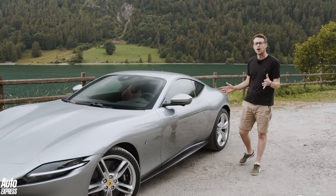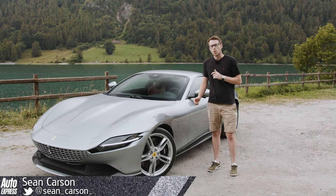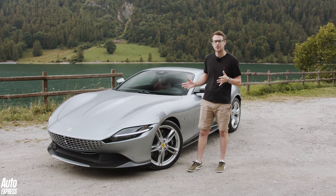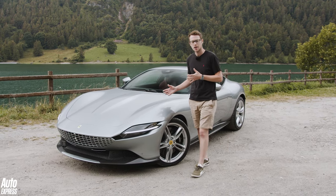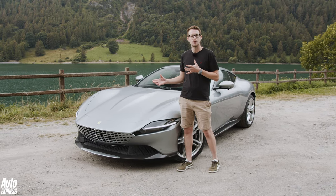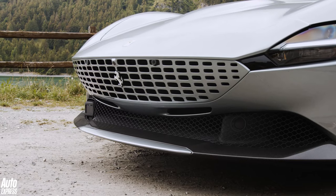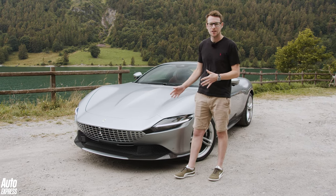Everyone is going to have their own opinion on the design, but I actually really like the styling. When the Roma was first revealed it was criticised for maybe looking a little bit like an Aston Martin Vantage or a Mercedes AMG GT in its proportions, but when you look a little bit closer and pick out the details you'll see there are some lovely design nods to Ferraris of the past. Take the grille — it's a lovely nod to the 250 GT Lusso of the 1960s.